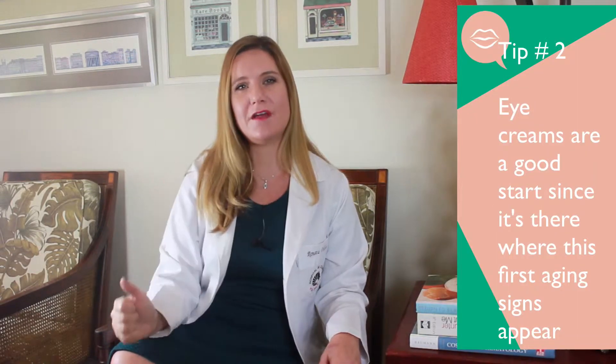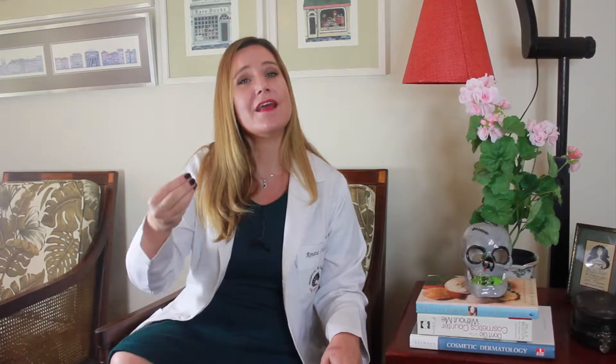You absolutely should be wearing an eye cream, even if you see no problems around the area. This is for morning and night. You will also see a great difference in how you wear a concealer during the day. This is important because the skin around your eyes is usually drier and thin, so that is where the first signs of aging appear. And since you don't have acne in this area, you don't need to be afraid of breakouts.